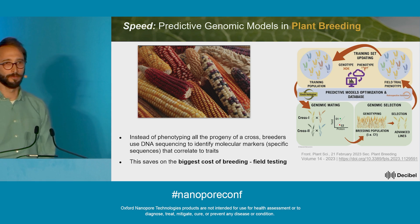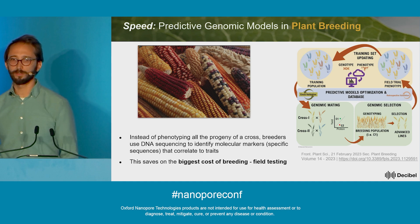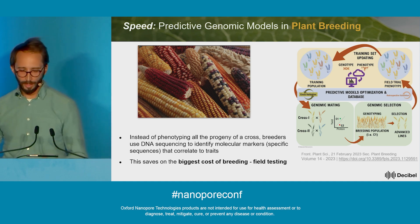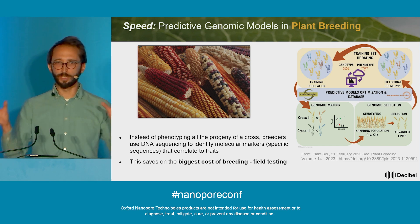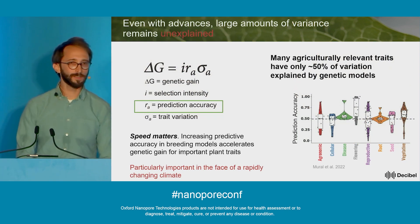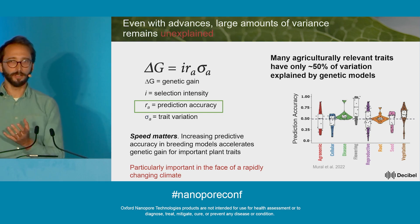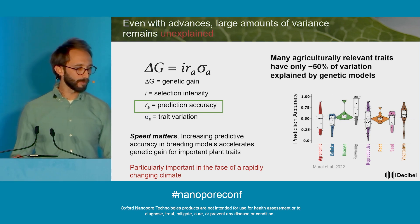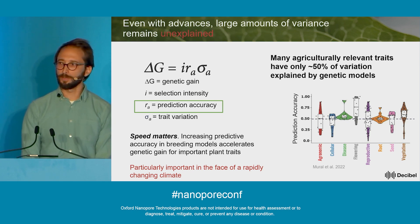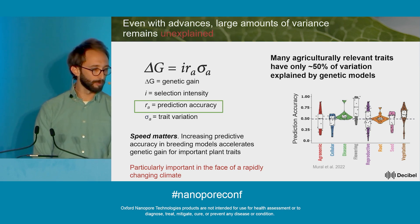More and more groups have turned to genetic prediction models where you grab a single leaf tissue, sequence it at a set of loci known to play a role in controlling trait variation, and then use that genetic data to decide which plants to cross. This sounds great, but it's really highly dependent on the model being accurate. Sadly, for many agriculturally relevant traits, our models can currently only explain about 50% or less of that variation using SNPs, even incorporating indels.